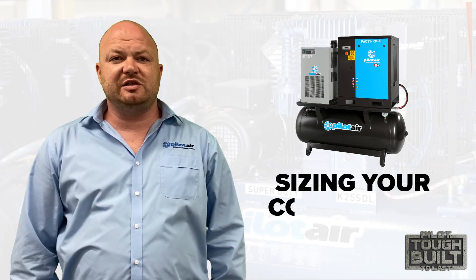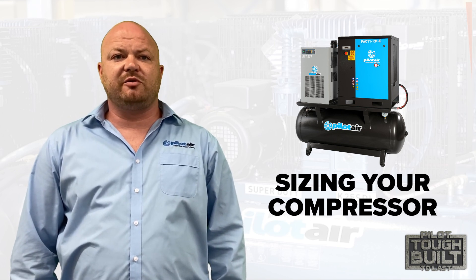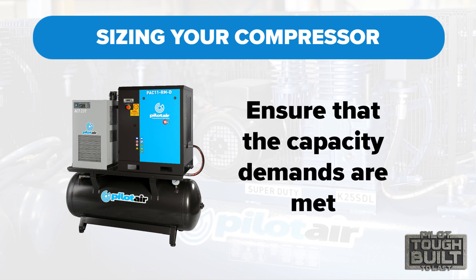Today we are going to talk about sizing your compressed air system. Why do you need to size a compressed air system correctly? This is to ensure that your capacity demands are met in the most cost-effective and efficient manner.